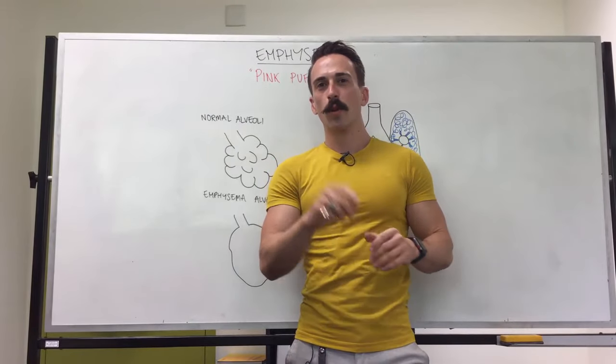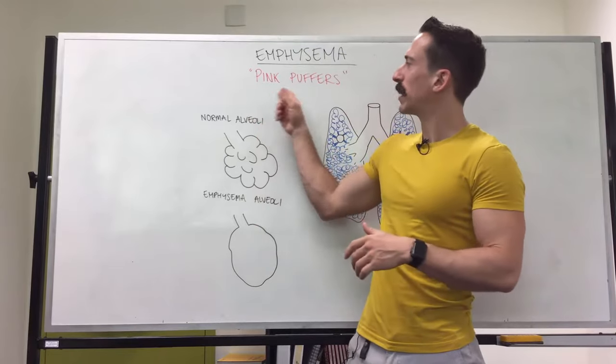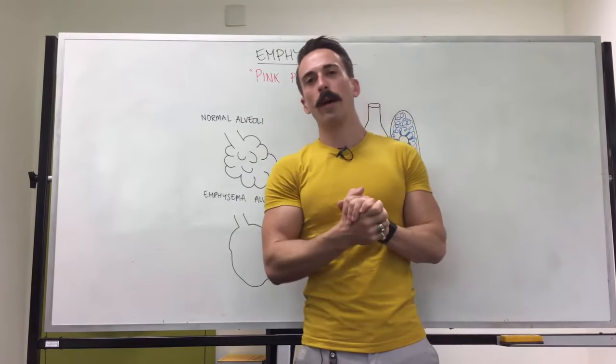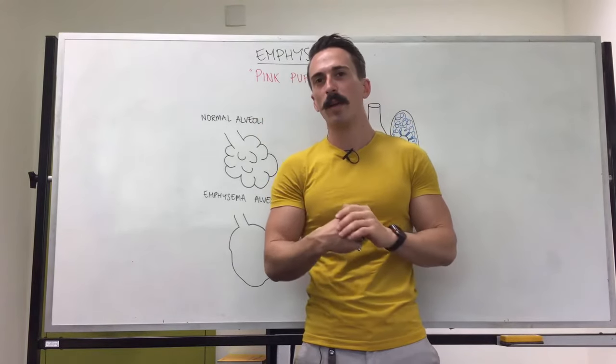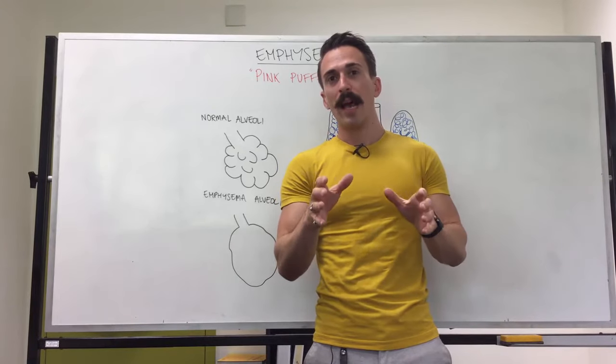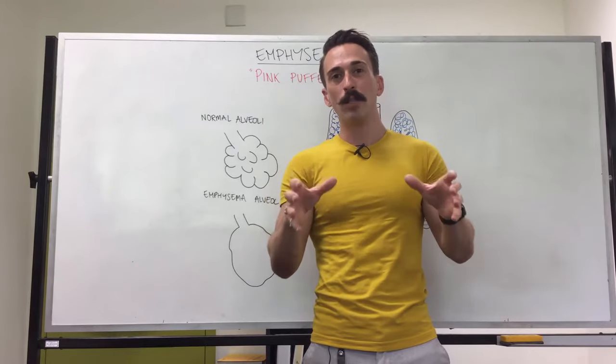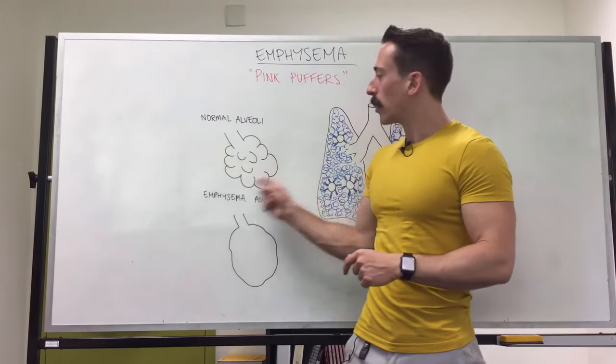Hi everybody, Dr. Mike here. Let's talk about emphysema. You may have heard emphysemic patients being termed 'pink puffers' and we'll talk exactly about what that means. First you need to realize that emphysema in most cases is caused by cigarette smoke, and that over time this cigarette smoke leads to chronic inflammation that damages the alveoli.